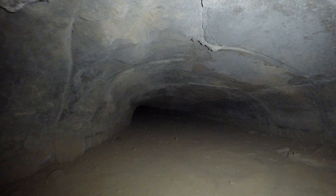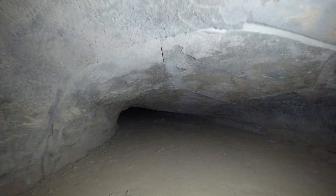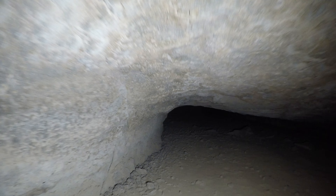The cave is getting smaller and smaller. The floor is covered with dirt, very smooth and flat. The ceiling is getting lower. I don't have knee pads — I'm not prepared to crawl.